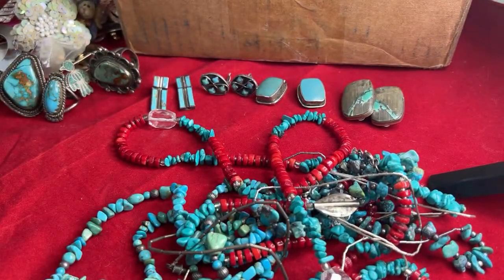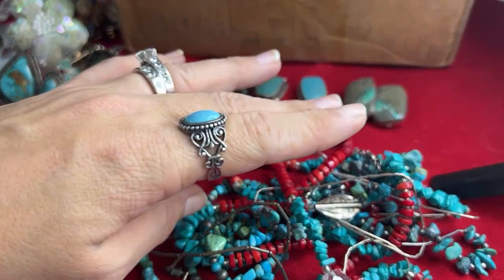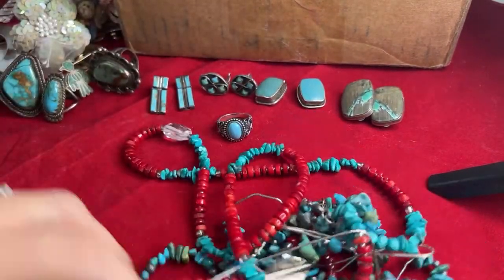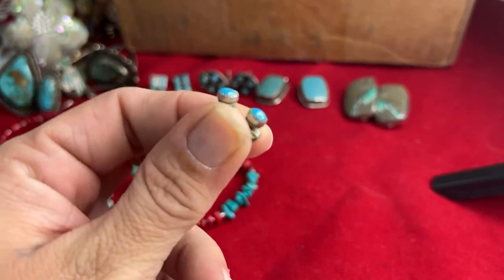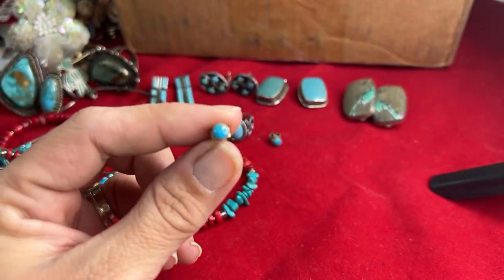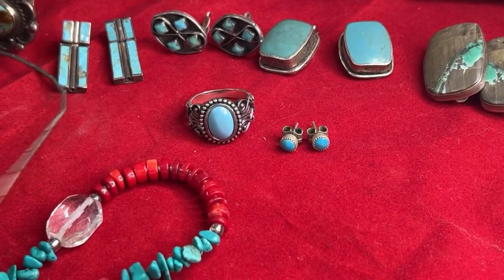Next was this turquoise ring. This is marked 925AN. And I'm not sure if this is Sleeping Beauty. I think it's really, really pretty though. Super blue, which is really pretty. So there's that ring. And then there's a pair of little tiny turquoise studs that are sterling silver. And those look like what they call Sleeping Beauty. I'm learning my jewelry as I go.